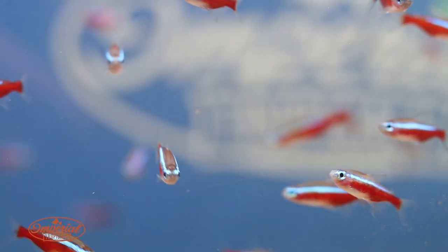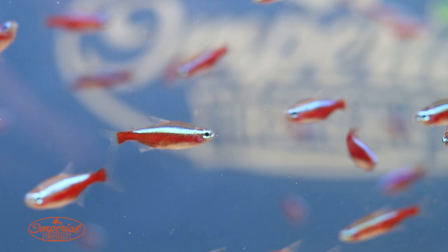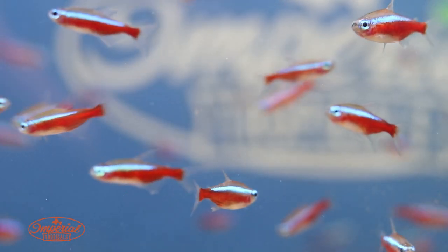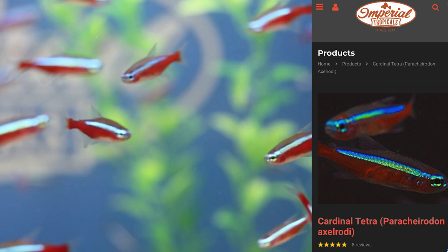My ideal tank setup for these would be a 55 gallon or bigger, with a school of Cardinal Tetras and also other peaceful fish like Corydoras cats. The Corys are really nice bottom feeders, also peaceful. You could do dwarf cichlids in the tank with them — that looks really nice.